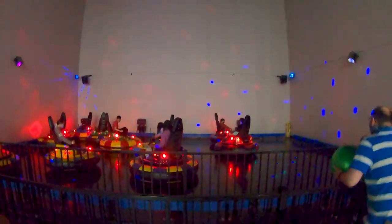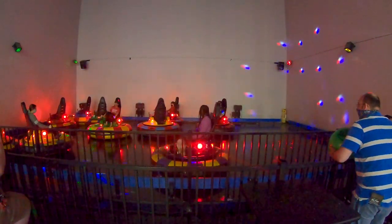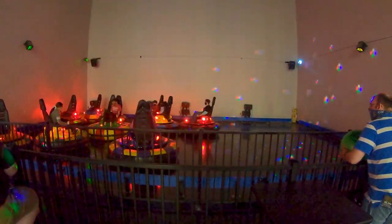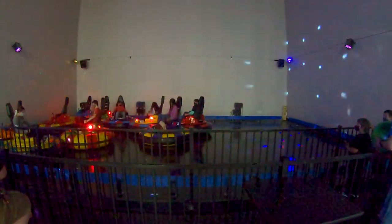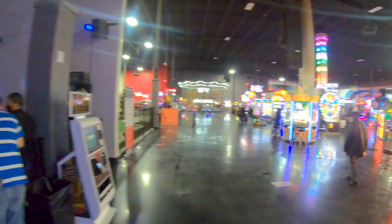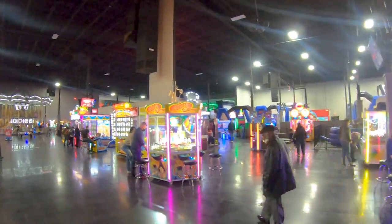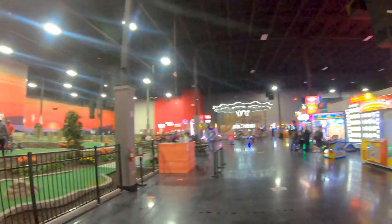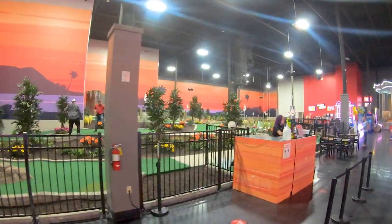You have the Spin Zone, which is your little bumper boats on land ride. These are always fun because occasionally the music just takes over your car and you just spin randomly, or if you hit someone hard enough. There's another Wizard of Oz game here — two is better than one in my opinion, especially when it comes to those.